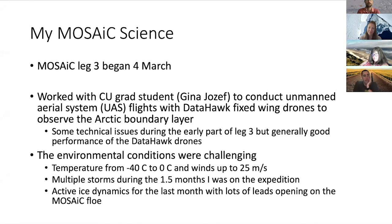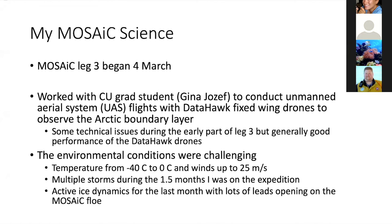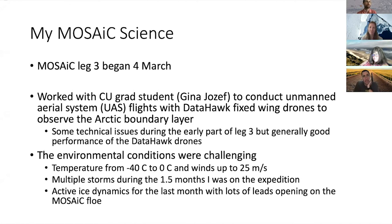We had about five days of handover with the Leg 2 people, getting moved over to the Polarstern and then the Leg 2 crew moved to the Drenitsen to sail home. MOSAiC Leg 3 science really began around March 4th. I was working with a CU graduate student, Gina Joseph, and we were doing unmanned aircraft flights - drone flights - to study the Arctic boundary layer. We had some technical issues with the planes early in Leg 3, but generally really good performance given the conditions we were working in.